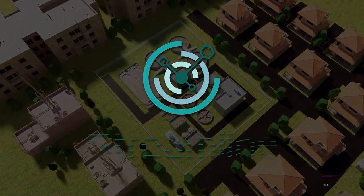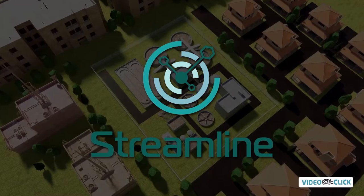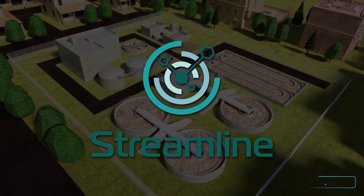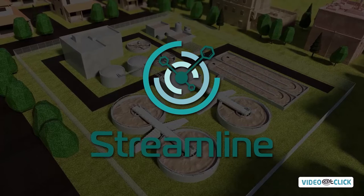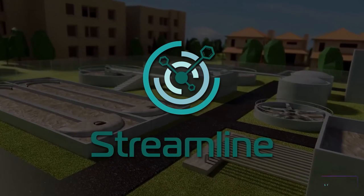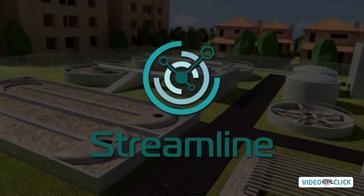Streamline innovates and commercializes technologies to enable customers to meet environmental and sustainability directives in energy, wastewater, renewable fuels and industrial processes. Our environmentally forward H2S removal solutions help to make industries become cleaner, sustainable and more profitable.